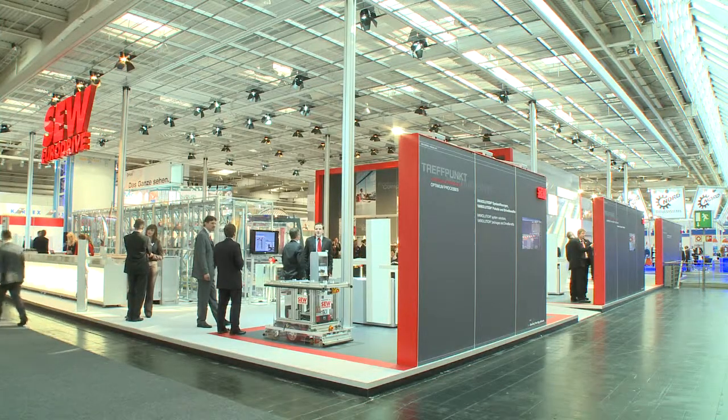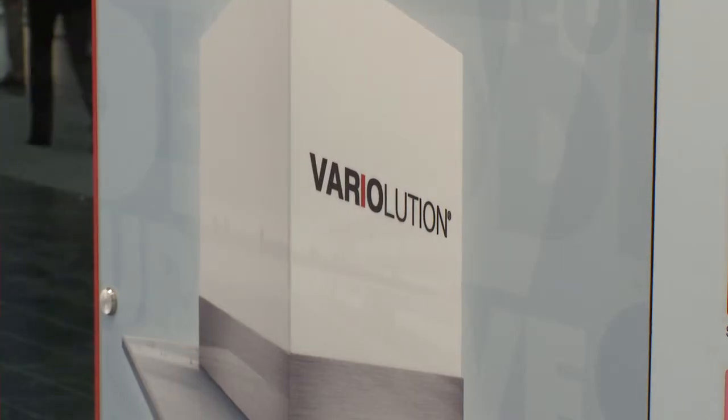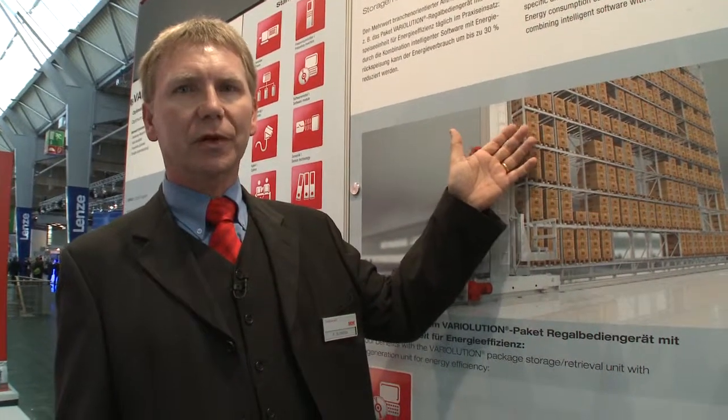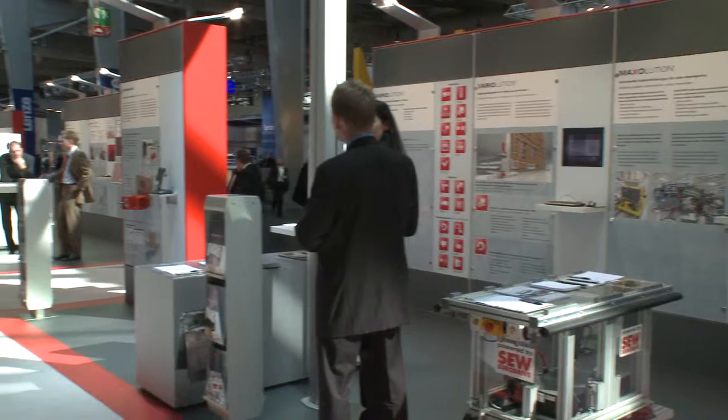Optimized package solutions for a variety of applications are offered by Variolution. This is SEW's answer for customers who are looking for economical systems solutions. We can offer well-priced, efficient solutions worldwide, especially for storage and retrieval units. This is what we call Variolution.